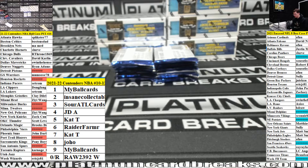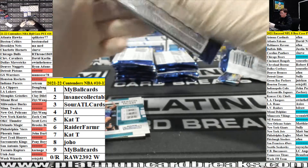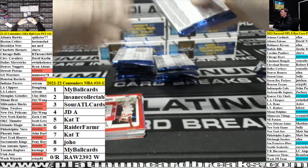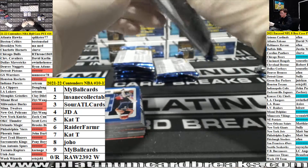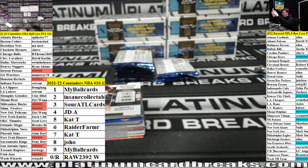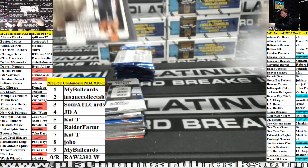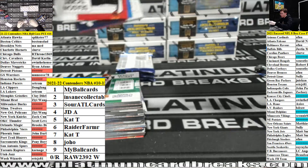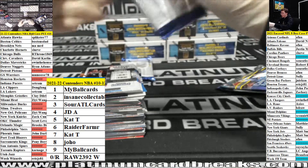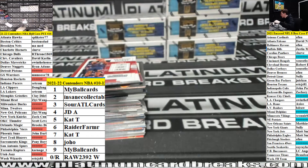Alright, let's see if we can stay hot here. Who wants last spot mojo in encased?